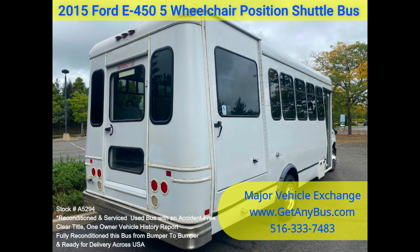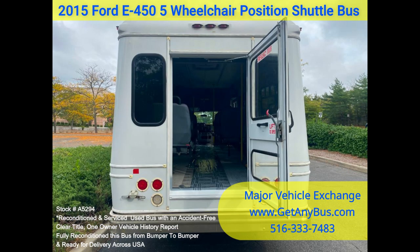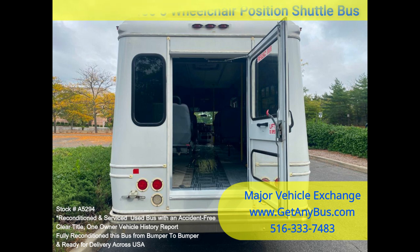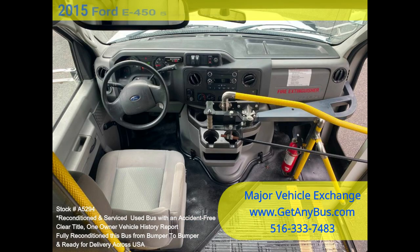The bus was fully serviced and inspected as part of our reconditioning process; any repairs were done as needed to make this bus fit for use. The cabin looks almost new, and the bus's exterior was refreshed for a light new appearance. All electrical and mechanical equipment is in proper working order, and this vehicle has no known problems — the bus is 100% ready to go.